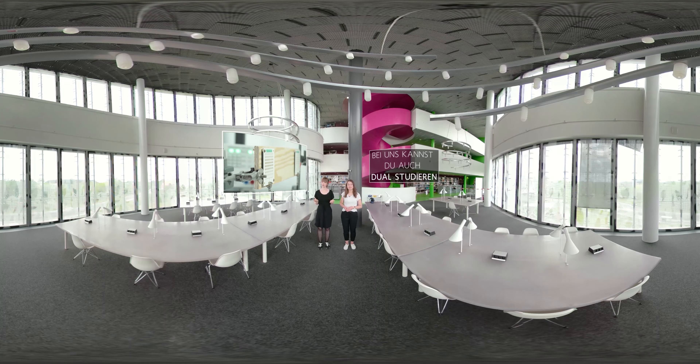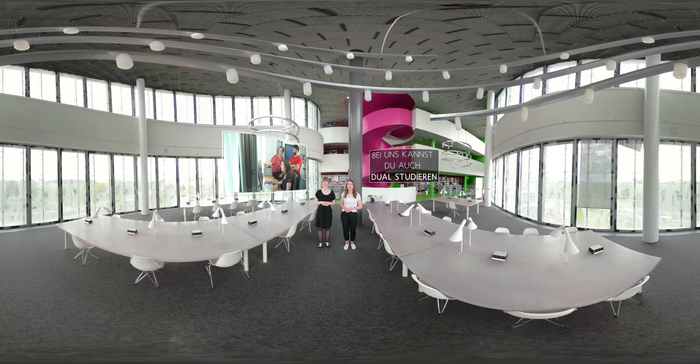You don't know yet if or what you want to study? Have a look at the pages of the Student Advisory Service. Here you will find information on all degree programs as well as on orientation studies. We hope you enjoyed our little virtual campus tour. See you soon!